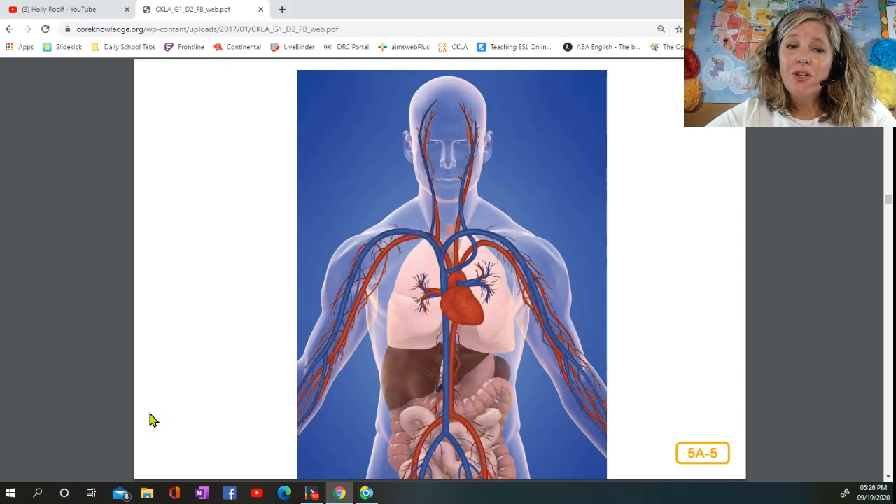Your body needs two things to stay alive: oxygen and nutrients. Oxygen is taken out of the air inside your lungs. Nutrients come from the food you eat as it moves through your intestines. Your blood carries the oxygen and nutrients to all parts of your body so that you can stay alive, move, think, and grow. Your blood also cleanses your body, taking away waste or things your body does not need. It takes about a minute for your blood to travel from your heart all around your body and back to your heart.